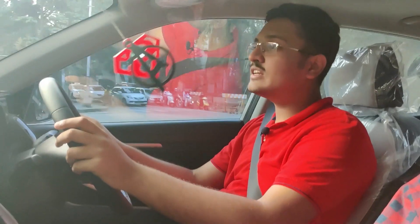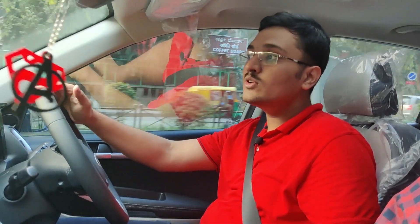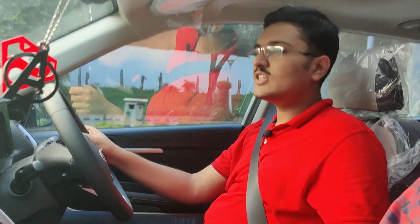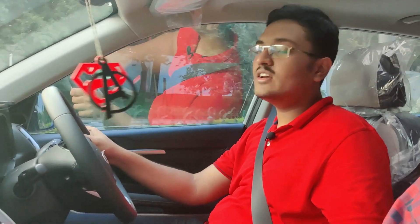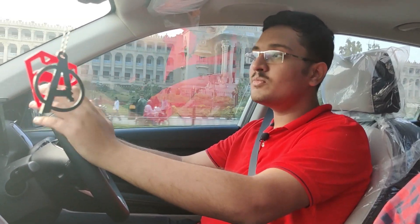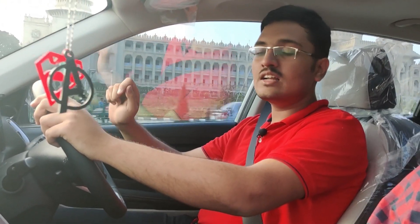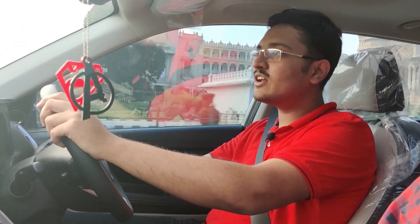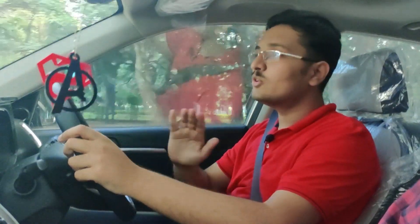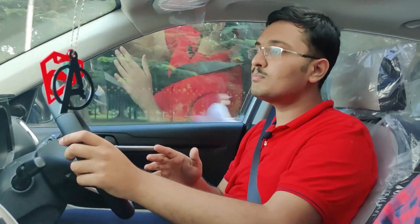The seating position is very good, giving a nice view of the road ahead. The bonnet is very straight so you can gauge the distance between you and the vehicle in front. The suspension tuning is excellent and the vehicle travels over undulated roads with utmost ease. The steering weighs up nicely on highway drives, and in city traffic it gives a comfortable feel so you can maneuver without much effort. With the IMT gearbox, you have the freedom to rev the engine all the way to 6000 rpm to extract maximum power.